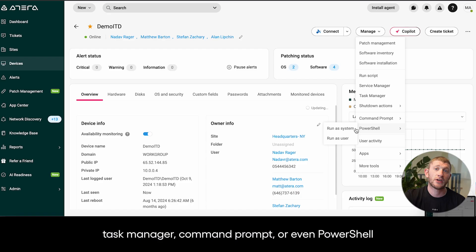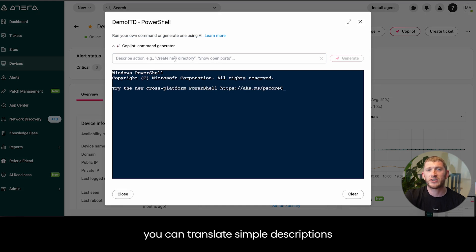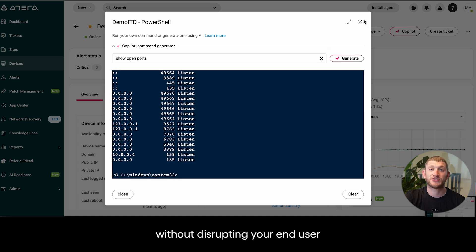Whether it involves software installation, patch management, task manager, command prompt, or even PowerShell. With our AI, you can translate simple descriptions into precise command lines. All these services are available from the Atera agent without disrupting your end user.